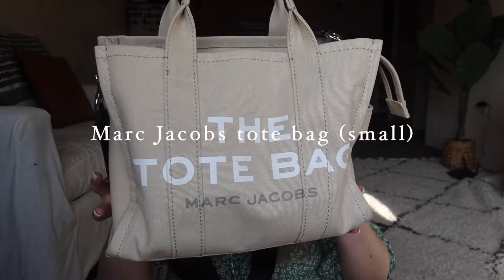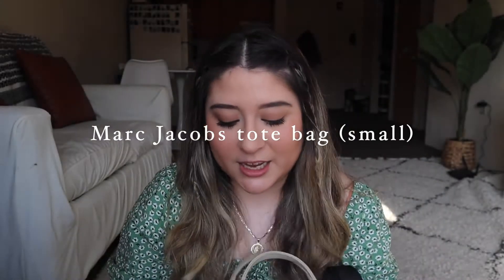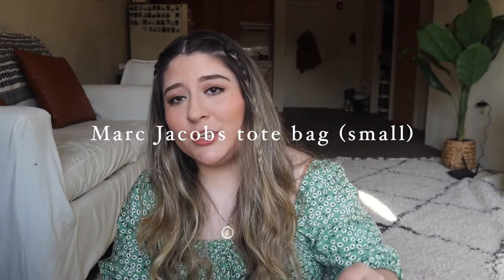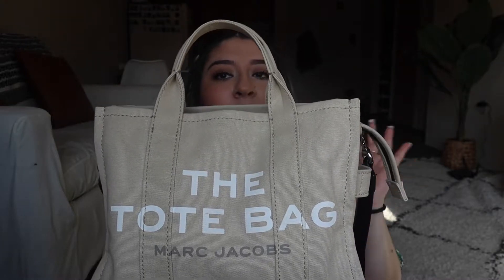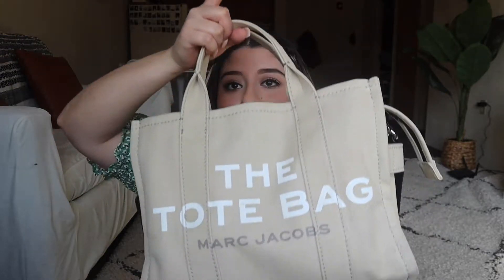This is the Marc Jacobs tote bag in the size small — I'll double check for you guys. This one actually fits the MacBook Pro 13 inch, and I absolutely love it. It fits my notebooks, folders, laptop, and planner. It's literally the perfect little backpack or work bag if you just got a full-time job — it's a really really nice bag to have.